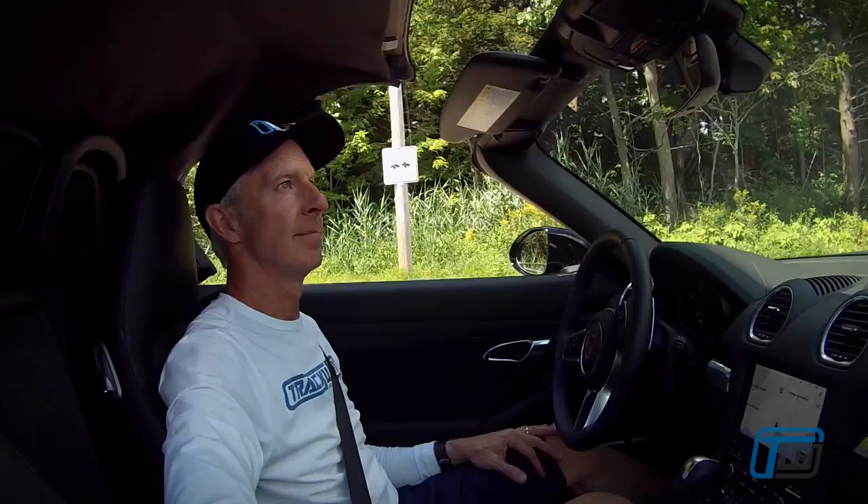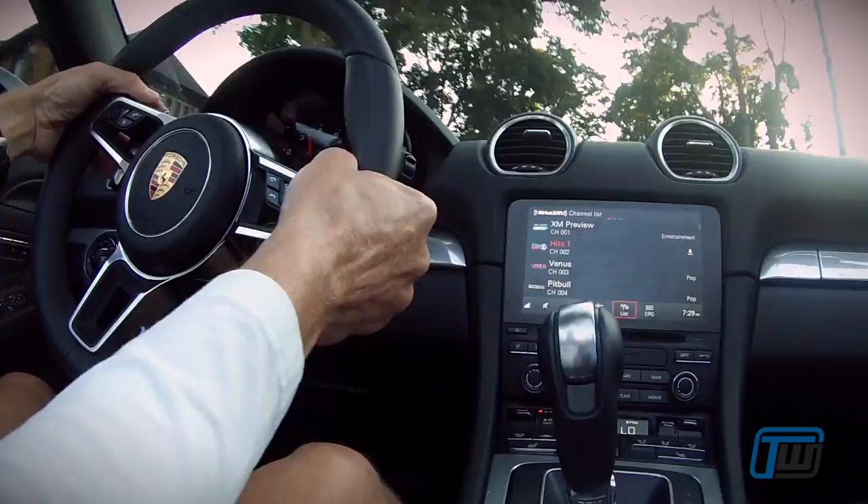Great car to drive with the top up or the top down. When the top is down and the windows are up and the little wind screen is behind you, it's really like having a big sunroof — very manageable in terms of noise. When you close the convertible top, it's a well-insulated soft top and does a good job of keeping most of the road noise out.